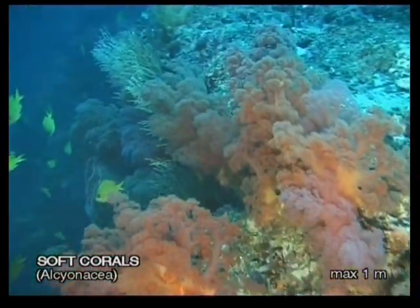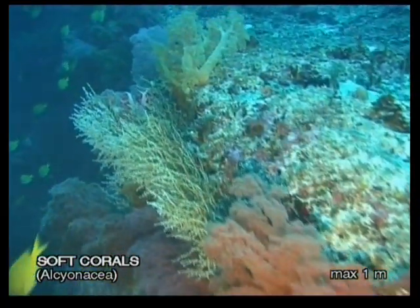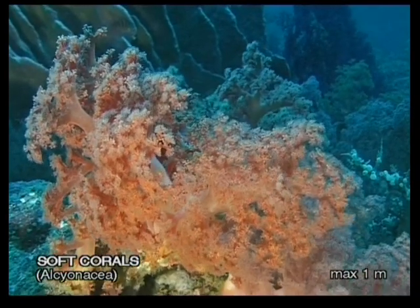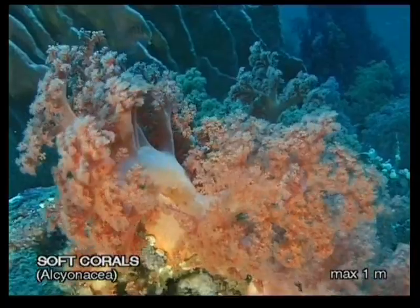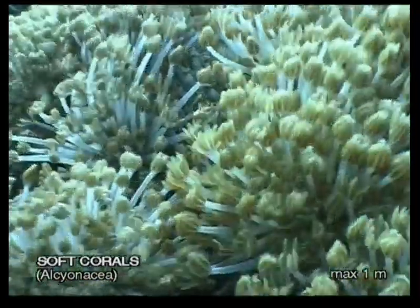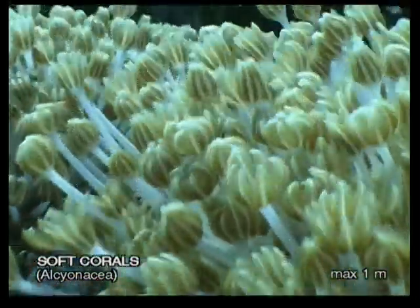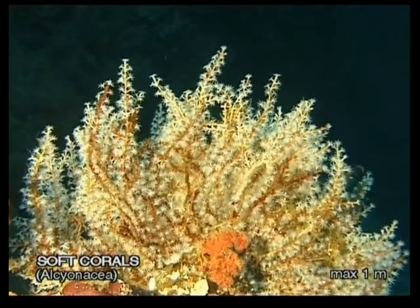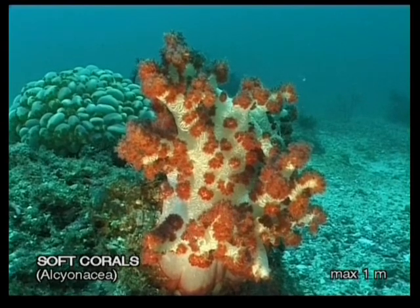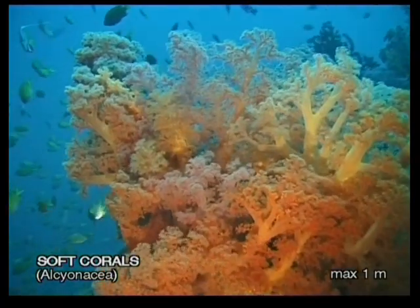Like fields of flowers, soft corals can give a healthy reef beautiful shades of colour. Their name derives from the fact that they have no stiff limestone skeleton. Soft corals are also known as octocorals, due to their eight small feeding arms, unlike the six that hard corals have. These polyps filter out organic materials from the current. All corals live in a symbiosis with algae called zooxanthellae, which also provides them with additional nutrients. These algae are also responsible for the magnificent colours we enjoy about corals.